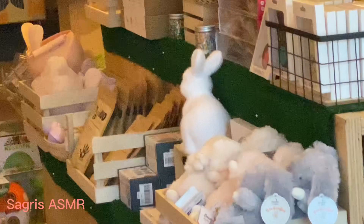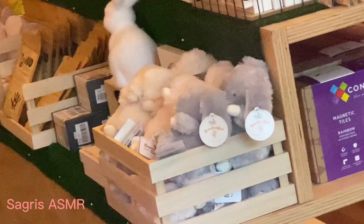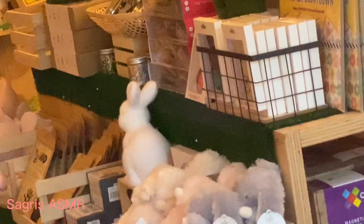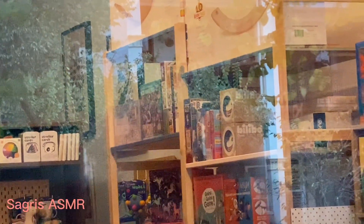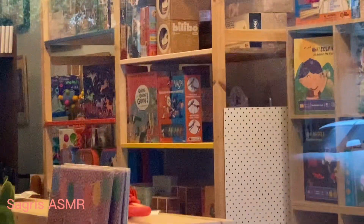I tried to come there before but they're always busy with pram. That's why I can't take a photo much, and I can't do a video because there are people around. They display so nicely, especially the balloon in the front of the shop.